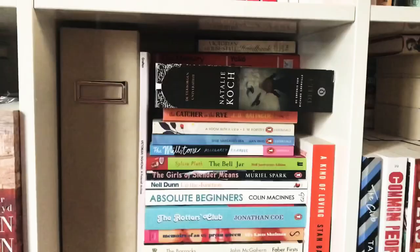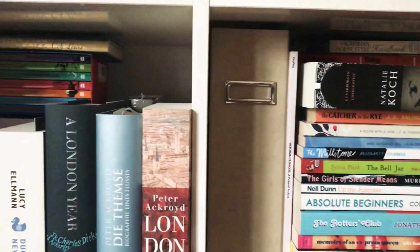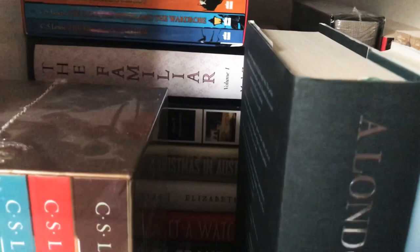In the back I have some more literary fiction. Here I have some more C.S. Lewis and books about London, and in the back some hardcovers — mainly literary and experimental fiction, which I really enjoy.